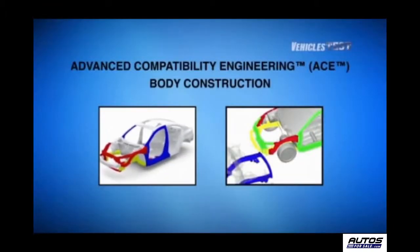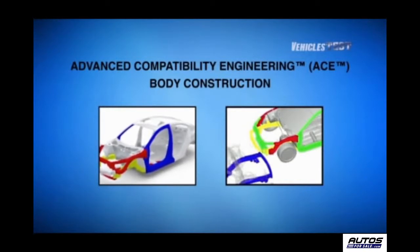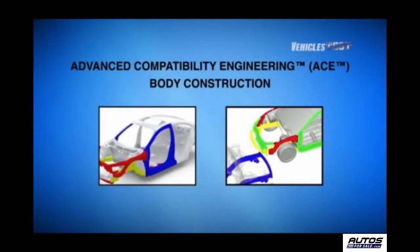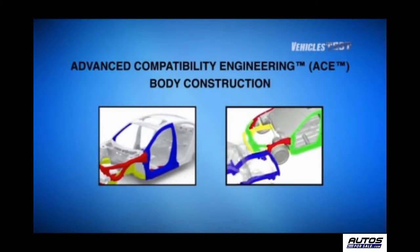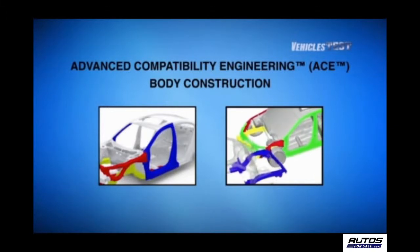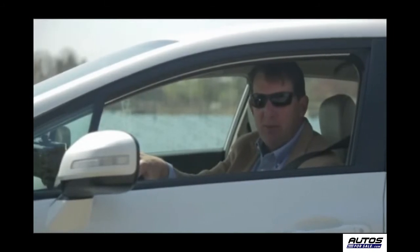The Civic's Advanced Compatibility Engineering 2 body structure is a Honda exclusive body design that enhances occupant protection and crash compatibility in frontal collisions. The ACE design utilizes a network of connected structural elements to distribute crash energy more evenly throughout the front of the vehicle.